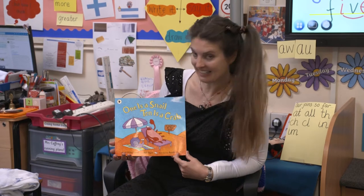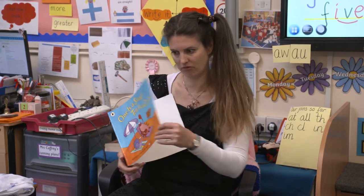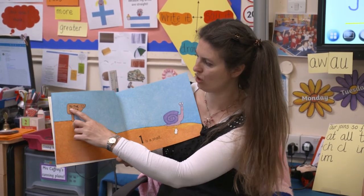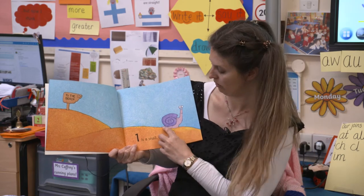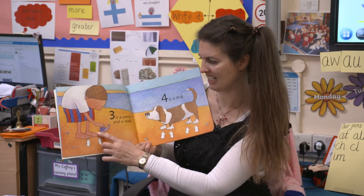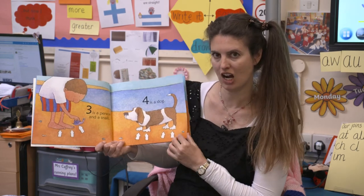One is a snail. Ten is a crab. By April Pulley Sayre and Jeff Sayre - I wonder if they're married or if they're brother and sister. And it's illustrated by Randy Cecil. That page is very blue - it says on the sign to the beach. One is a snail. This is a snail's foot. Two is a person - one, two. Three is a person and a snail - one, two, three. Four is a dog. Ozzy's a four - why's that? Because he's got four paws. That rhymes, doesn't it? Four paw.